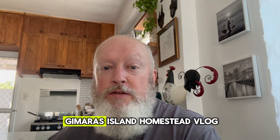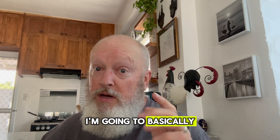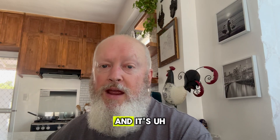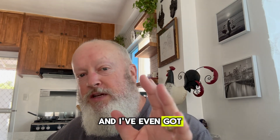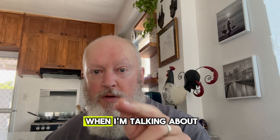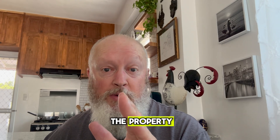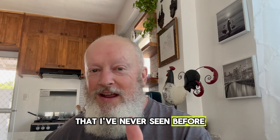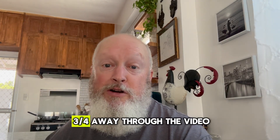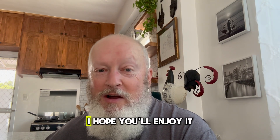Welcome back to another Guimaras Island homestead vlog. In this video I'm going to basically walk the whole property line, and it's quite a job so stay tuned. I've even got some illustrations showing exactly where I'm at when I'm talking about the different locations on the property. I did something I'd never done since I bought the property — I got to see something up close that I'd never seen before and I was really proud of it. Stay tuned about three quarters of the way through the video. It's a good moment for me.